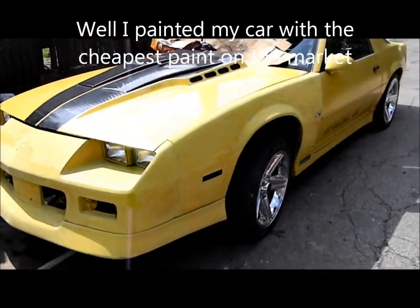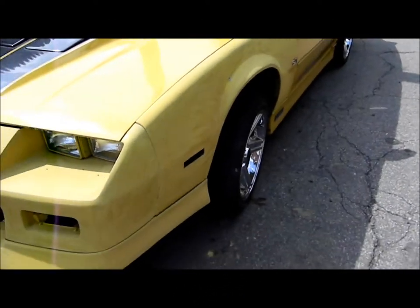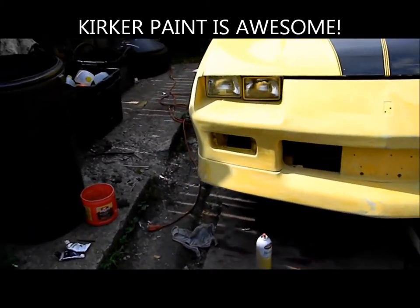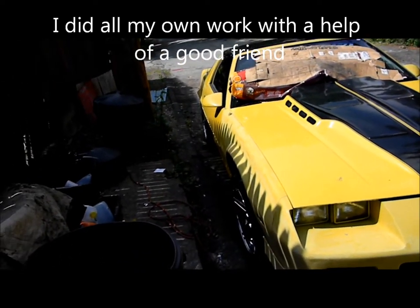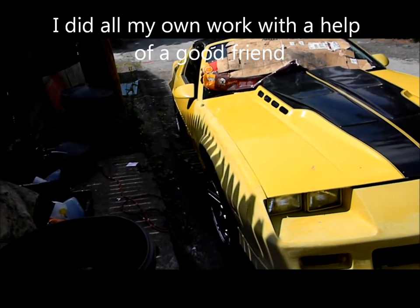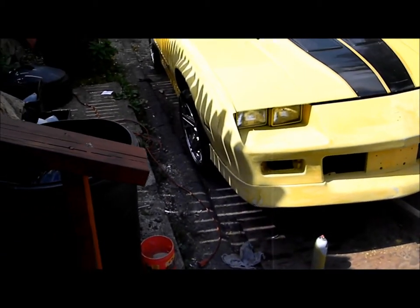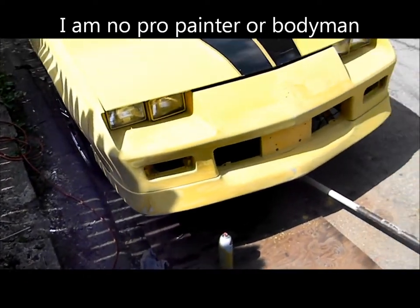All right guys, first time I had the IROC out in a while, first video in a long time of the actual IROC. It's under a little construction right now. Since it's been sitting it's gotten really rough — over the last 10 years the paint's starting to get rough. I painted this car like 2004, it's an amateur paint job by me. Didn't come out too bad, always had a nice little shine to it, not too shabby for me being not a bodyman.